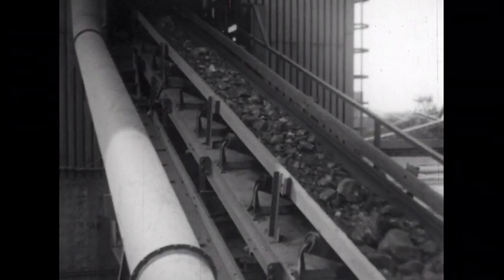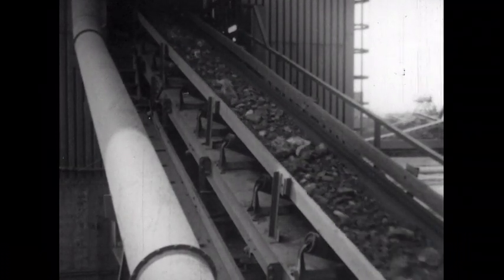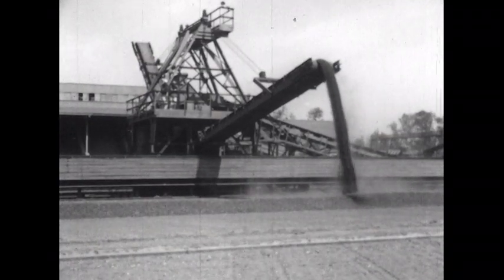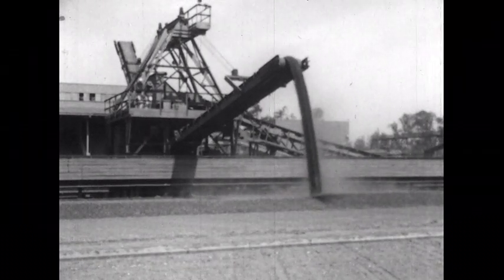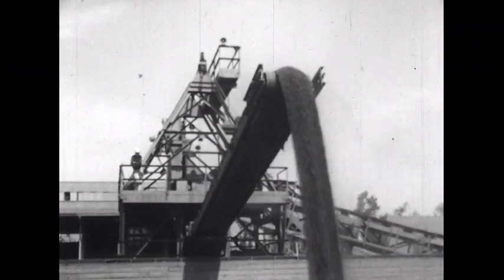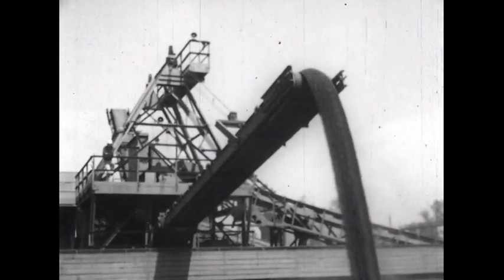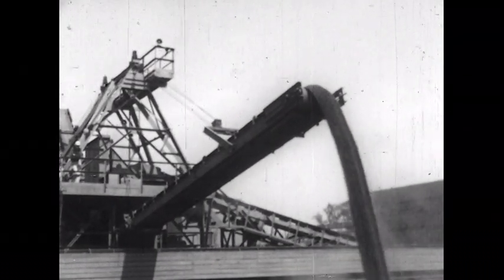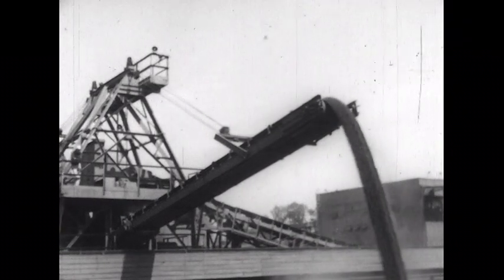On the conveyor belt, the ore is carried to a giant crushing machine which crushes large chunks of ore to a uniform size. The ore is stacked in neat triangular-shaped piles by a huge traveling stacking machine. The main purpose of the neat stacking is not for the sake of appearance, but to thoroughly blend the ore to make it all of uniform grade. Blast furnaces maintain large stockpiles of ore so the flow of ore to the furnace is never interrupted.